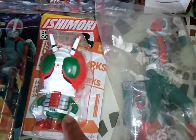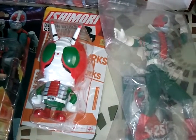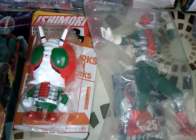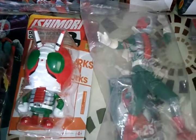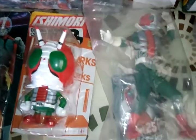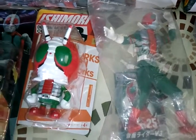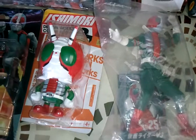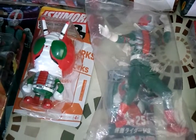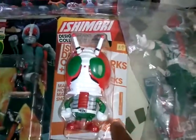Kamen Rider V3 — he's my favorite. When I was a kid, I saw him live over here in Hawaii. Growing up, I had like the helmet and stuff, his helmet. He's my favorite. I also got the DVDs of all the episodes of Kamen Rider V3.